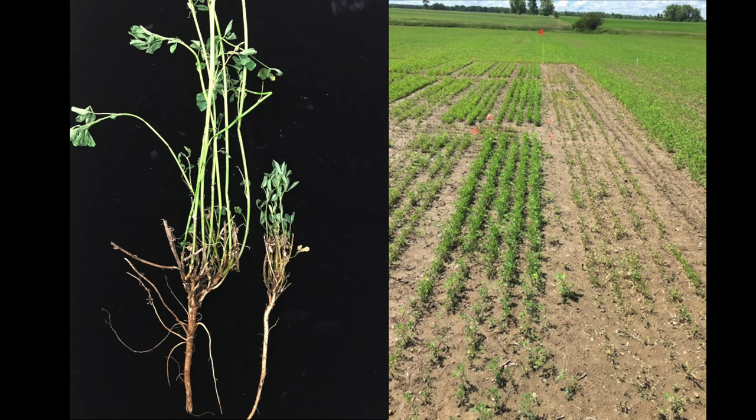The most common seed treatment, Apron XL, also known as Mefenoxam, provides no protection from Aphanomyces. However, seed treated with a fungicide called Stamina does provide protection for about 30 days.